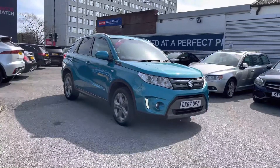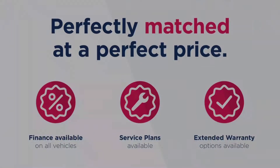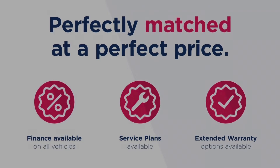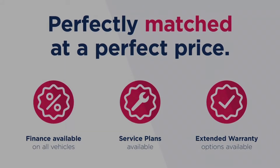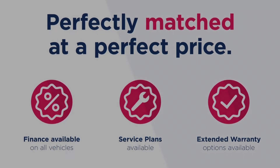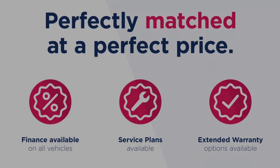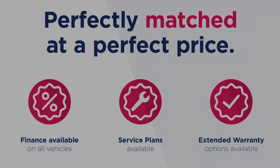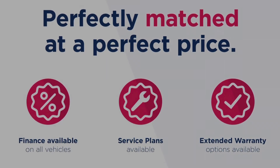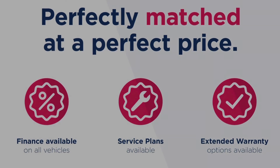Thanks for watching this video on the Suzuki Vitara 1.6 SCT. This vehicle is part of the Motor Match promise, which includes a minimum 30-day or 1,000-mile warranty, whichever is sooner. You also have RAC extended warranty of up to 3 years available, along with flexible finance packages. All Motor Match vehicles are subject to a £150 admin fee which covers the provenance check. For a personalised finance quote or to book a test drive, give us a call on 0161 885 0358.